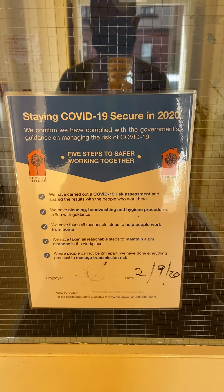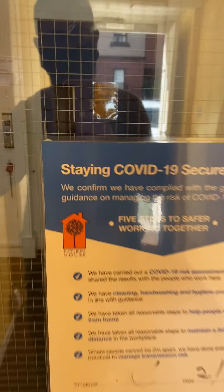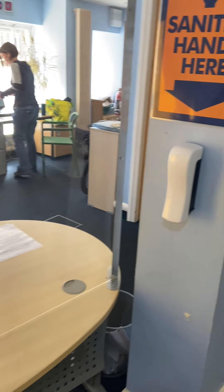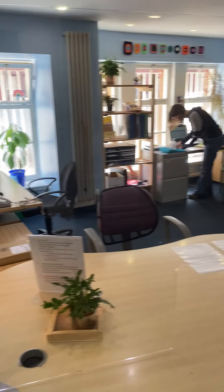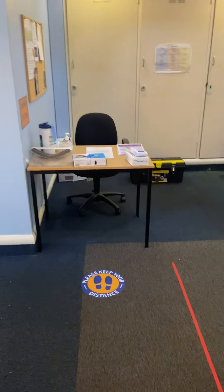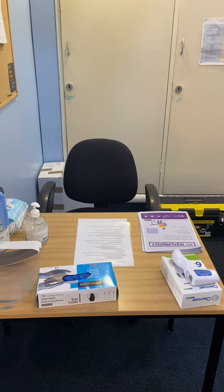Welcome to Flourish House. We've got our stay COVID-secure in 2020, advising compliance with the guidance. We've got a hand sanitising spot, floor markings keeping two metres apart, the Perspex screen, and a hand sanitising space.